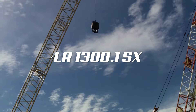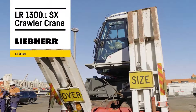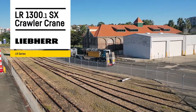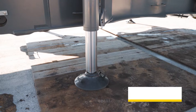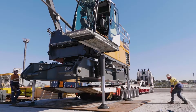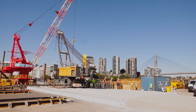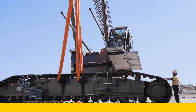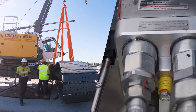The third crane is the Liebherr LR-1300.1 SX, the newest generation of the LR-1300 line of crawler cranes. The machine has a maximum load capacity of 331 US tons, a maximum hoist height of 554 feet, and a maximum lifting radius of 370 feet. With safety and ease of use in mind, the LR-1300.1 SX is the newest generation of crawler cranes from Liebherr.